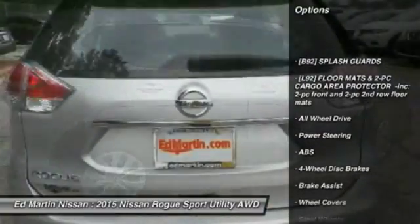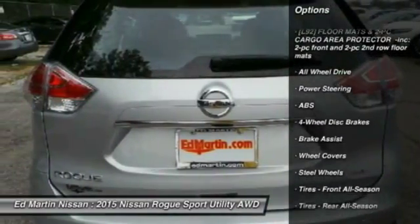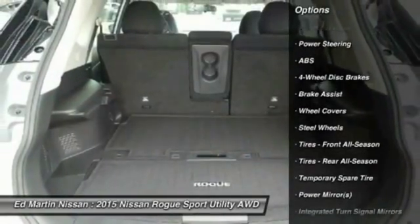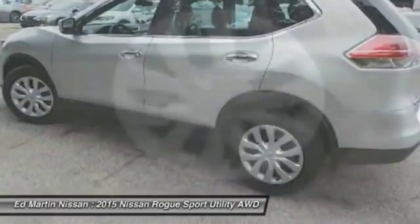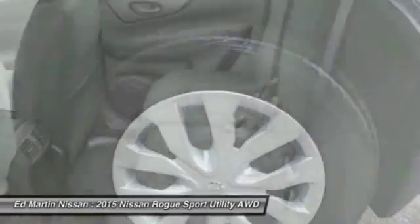Stability control, anti-lock braking system, keyless entry, traction control, all-wheel drive, steering wheel audio controls, Bluetooth, adjustable steering wheel, power steering, driver airbag.